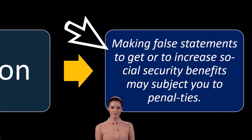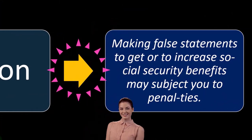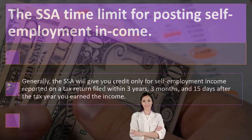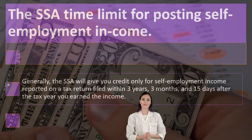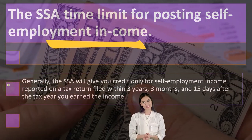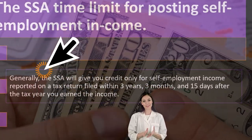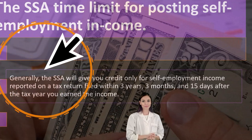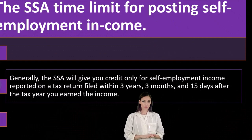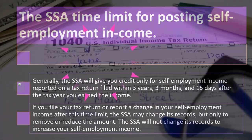Caution: making false statements to get or to increase social security benefits may subject you to penalties — that could be fraud if you're intentionally falsifying documents. Regarding the SSA time limit for posting self-employment income: generally, the SSA will give you credit only for self-employment income reported on a tax return filed within three years, three months, and 15 days after the tax year you earned the income. So there's like a statute of limitations on when to file.